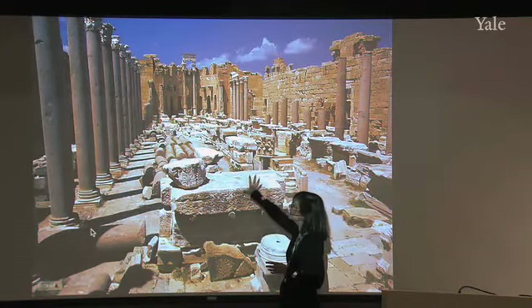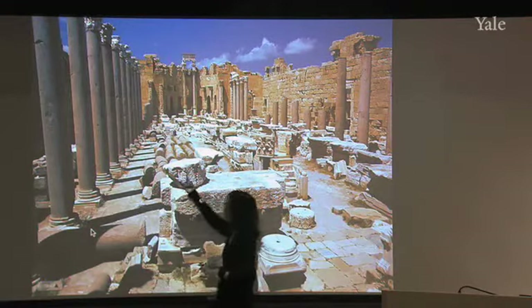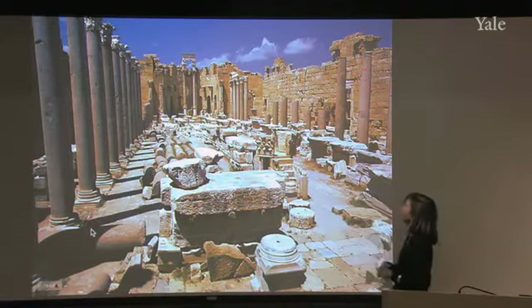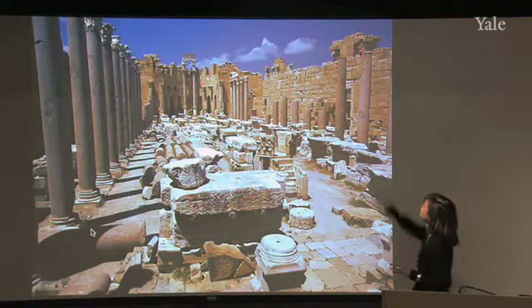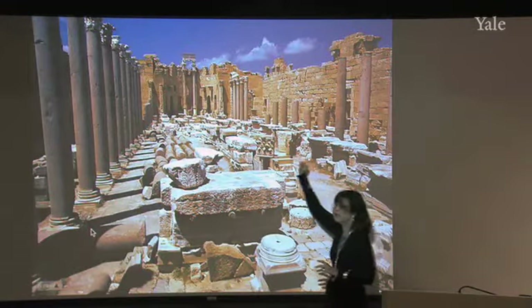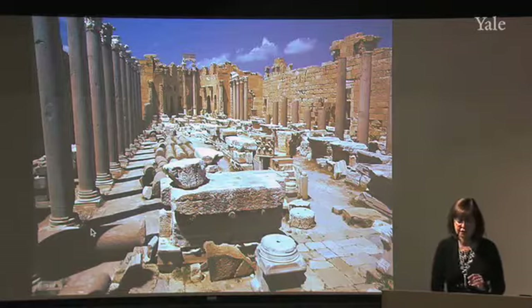We see the difference in the materials: the pink granite from Egypt is used here as well. In this case, Corinthian capitals rather than lotus leaf capitals. Sandstone was used for the walls — so this combination of local stone and especially imported marbles for this structure.